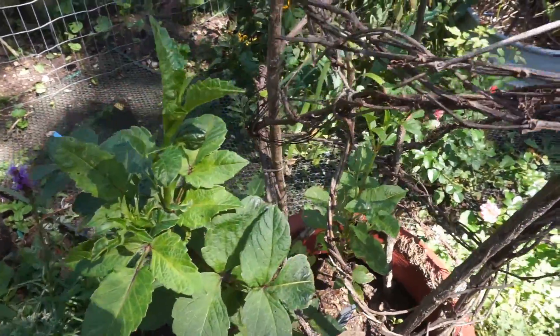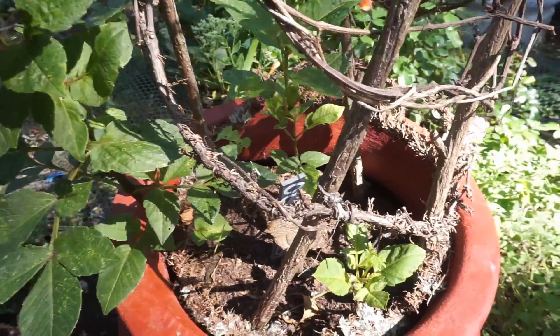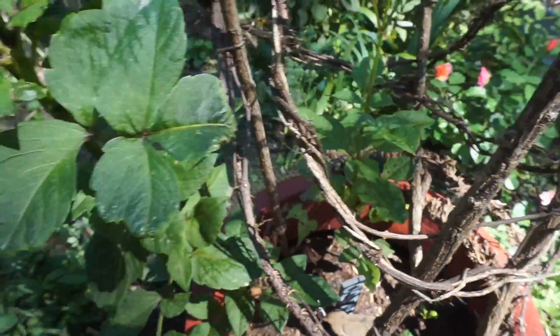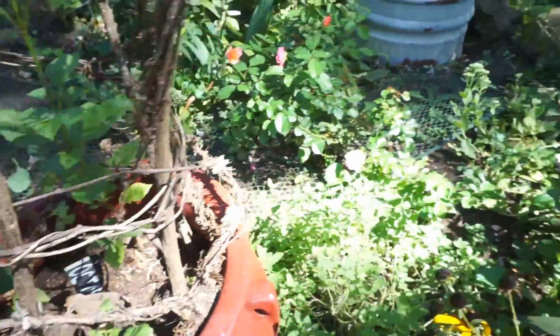Almost all the dahlias that were planted in pots are doing pretty well. These were pretty small tubers, and so I didn't expect great huge plants out of them. But I think they're doing much better than if I put them in the ground.